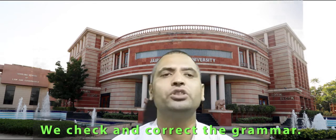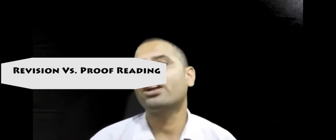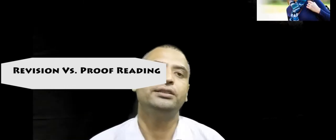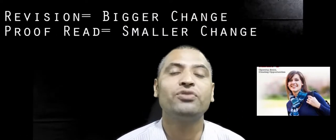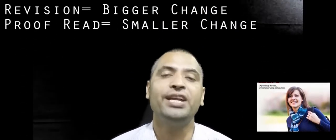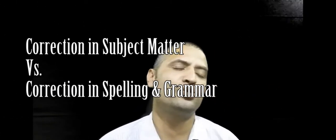Most of the time students are confused about revising the message — which is the first step of completing — and proofreading the message. They are completely two different things. In revising the message, we make bigger changes: we delete some information, check the subject matter and content, and add something. But under proofreading, we make only minor or subtle changes and corrections.